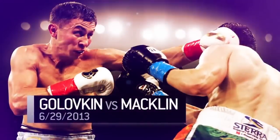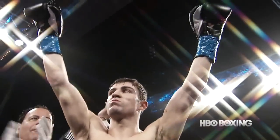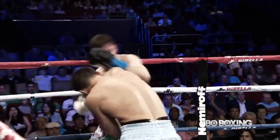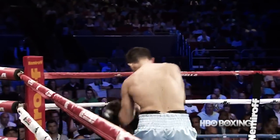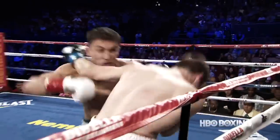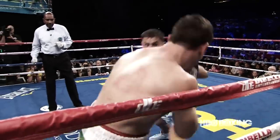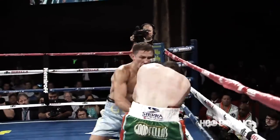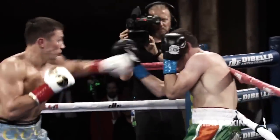June 2013. Middleweight contender Matthew Macklin was thought to be a stiff test for Golovkin, but Triple G immediately went on the attack. Golovkin stalking Macklin now, cutting off the ring and trapping Macklin in the corner. Knocked Macklin into the ropes with a left hook. Right hand landed, left hand moved Macklin's head. That left hook to the body was devastating.